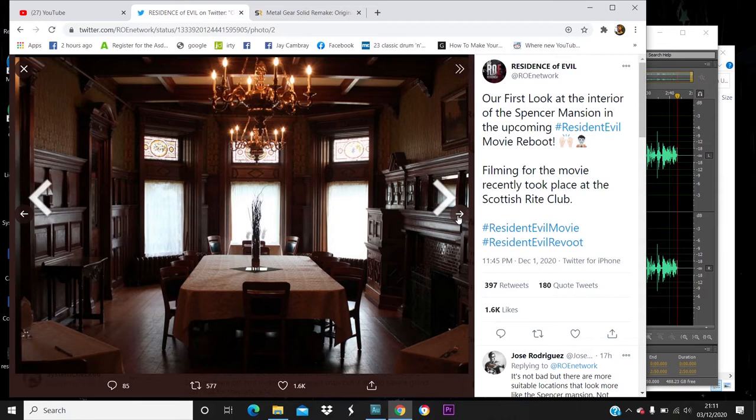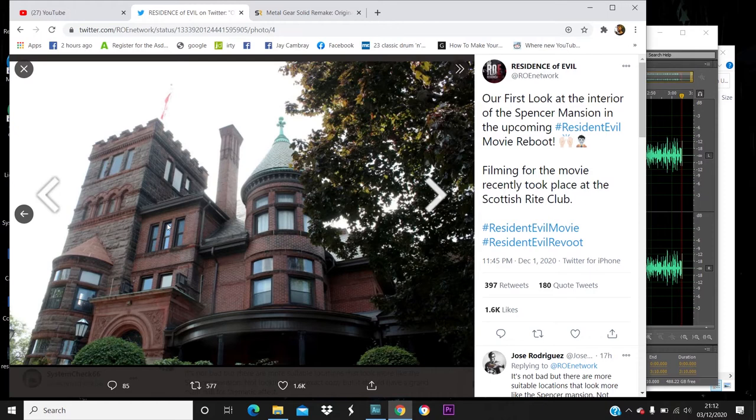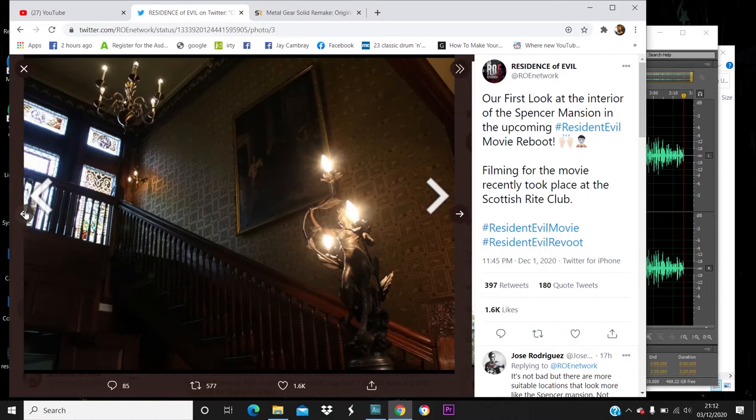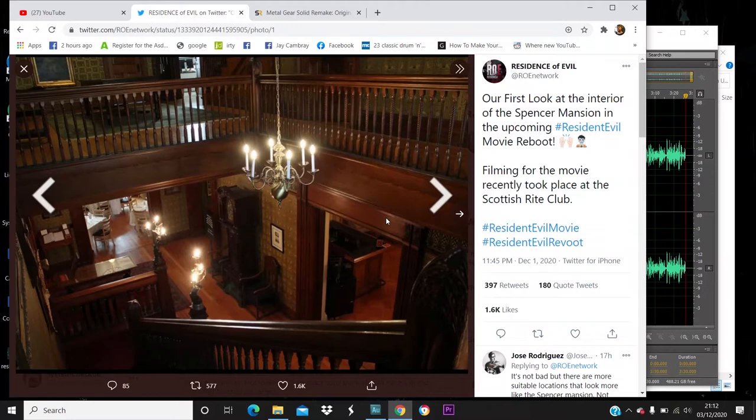It looks crap, I'm not going to lie. Visually they've got the aesthetic down — the wallpaper, the paintings, the lights, the chandeliers, the oak wood staircase. But from the outside it doesn't look right. However, we have seen photos of the forest of Arklay and the front of the mansion that looks very much like the mansion. I really don't think the amount of detail they've given to the RPD and the front of the mansion means this is all we're getting.